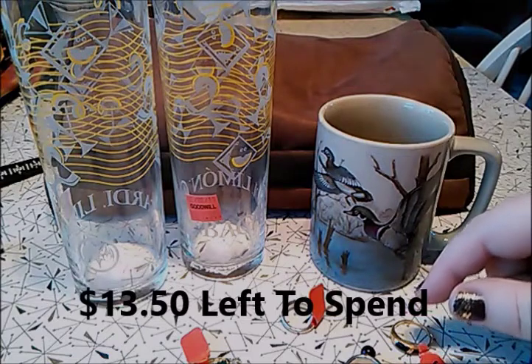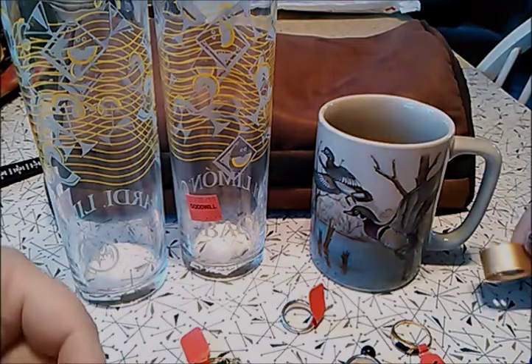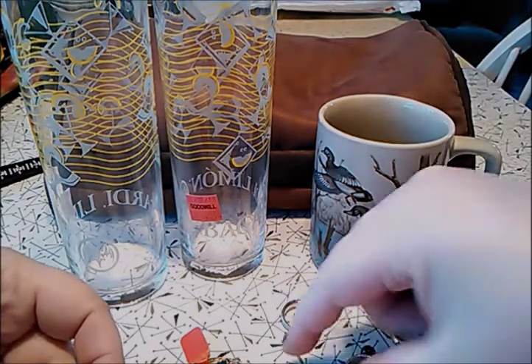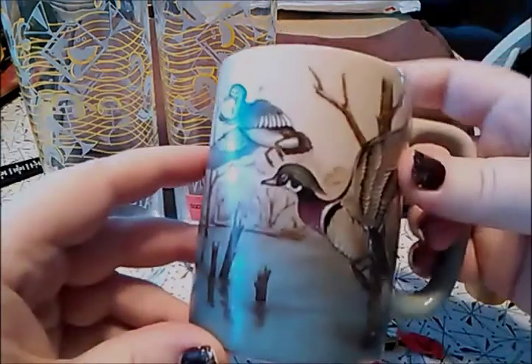I went back to actual Goodwill today, and I also found another thrift store. Sorry I didn't take you with me — I wasn't planning on going. I was in another town and found another thrift store, and what I picked up there was this mug, this cup.